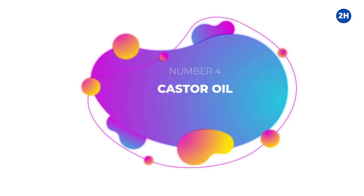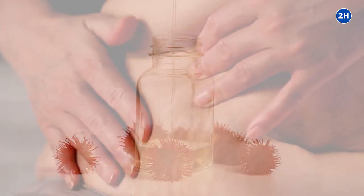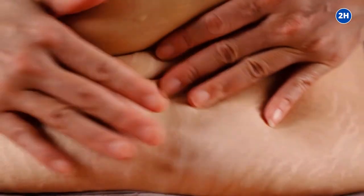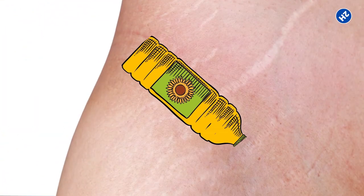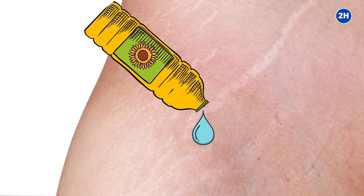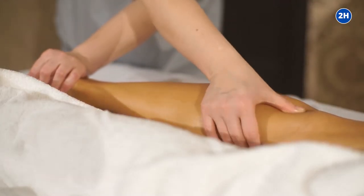Number 4: Castor Oil. Castor oil has ricinoleic acid and other ingredients that contain a moisturizing effect on your skin, which can improve the appearance of stretch marks. Due to their dried, shrunken appearance, stretch marks require nourishment and moisture. Castor oil, when rubbed onto the skin, will heal and decrease the marks gradually. However, you have to feed your skin with it continually. Massage castor oil on your skin daily before going to bed.